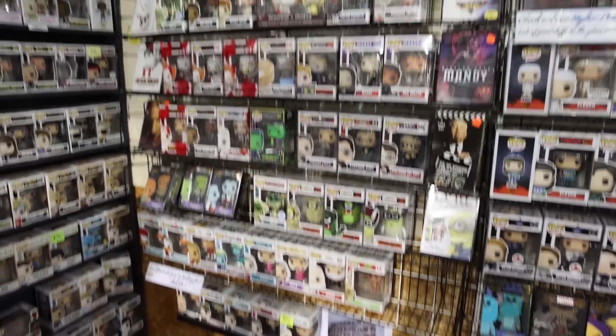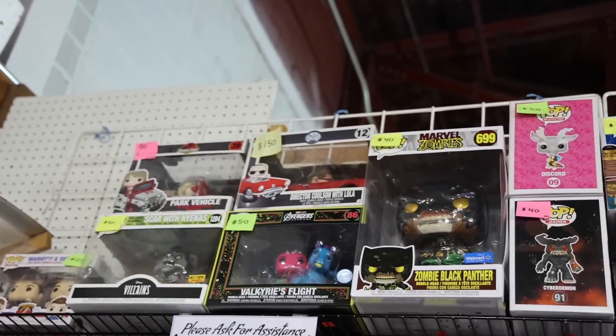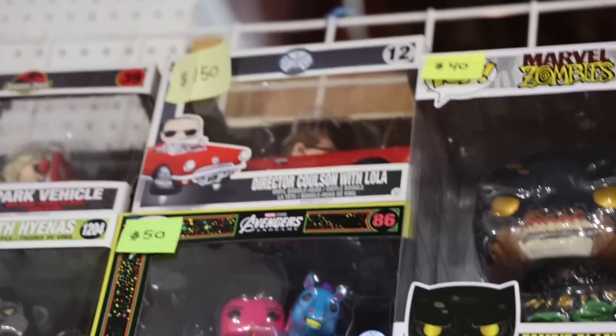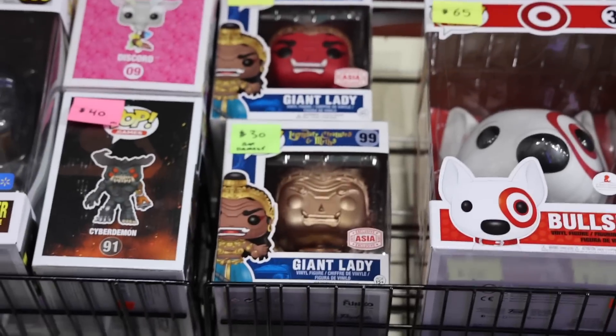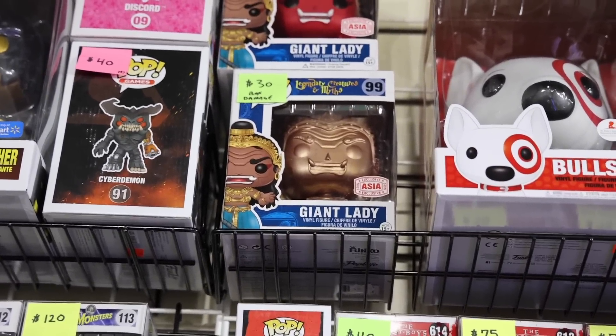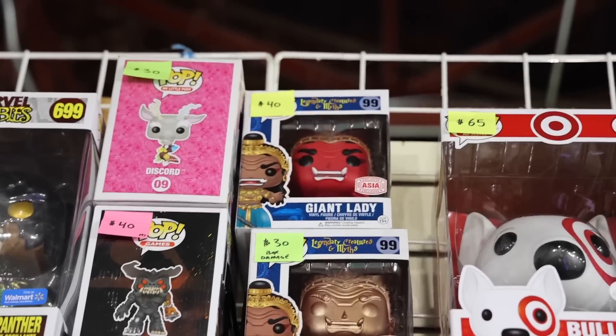They've got a bunch of their horror stuff, which is really cool to see - like Buffy up at the top. And Director Coulson with Lola from Agents of S.H.I.E.L.D. - I kind of forgot that figure existed, but it's really neat to see, especially because the car is floating. Way up at the top in the bigger figures, I noticed two versions of the Giant Lady, which is part of the Asia Myths ones. The bottom one has some slight box damage, but the top one is only $40 without it, so maybe I'll be back for this one later.